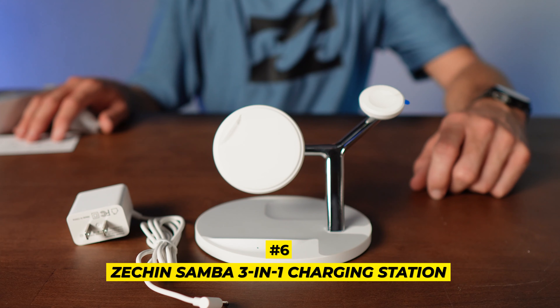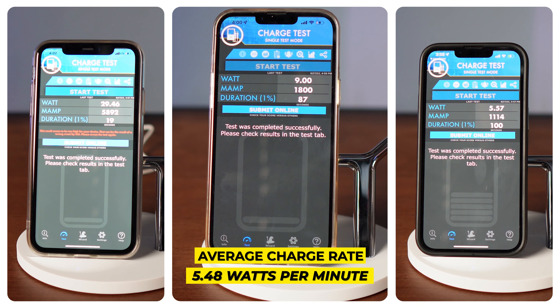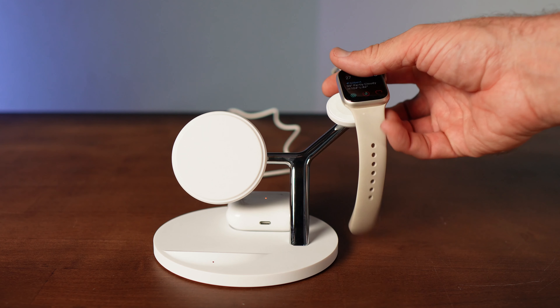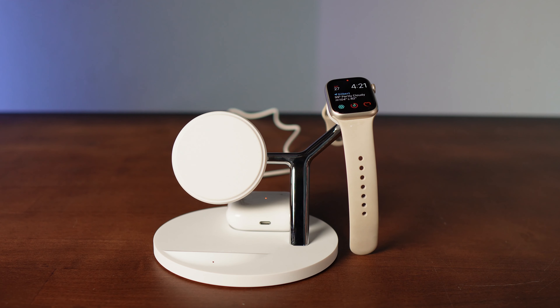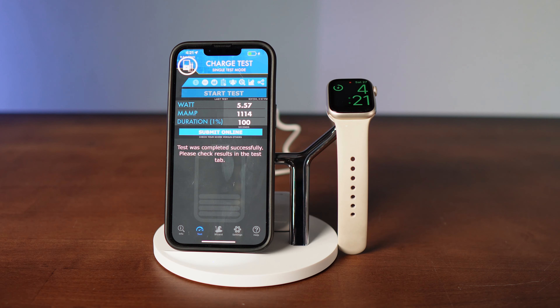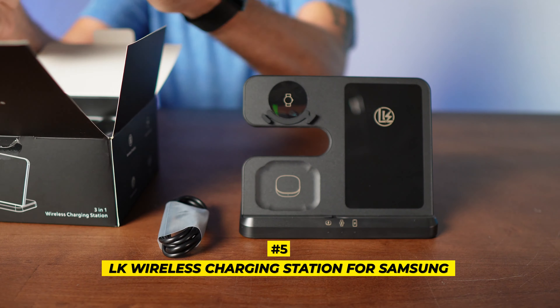Coming in at number seven is the Tamoxi wireless charger. It had an average charge rate of 5.05 watts a minute and ranked number two in our style lineup. We love the green color. It's another three-in-one stand that'll charge your phone, iWatch, and earbuds all at the same time.